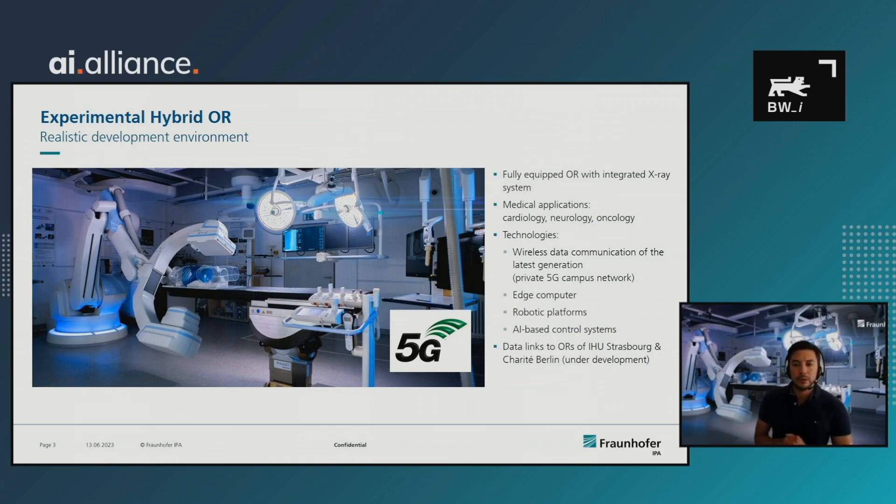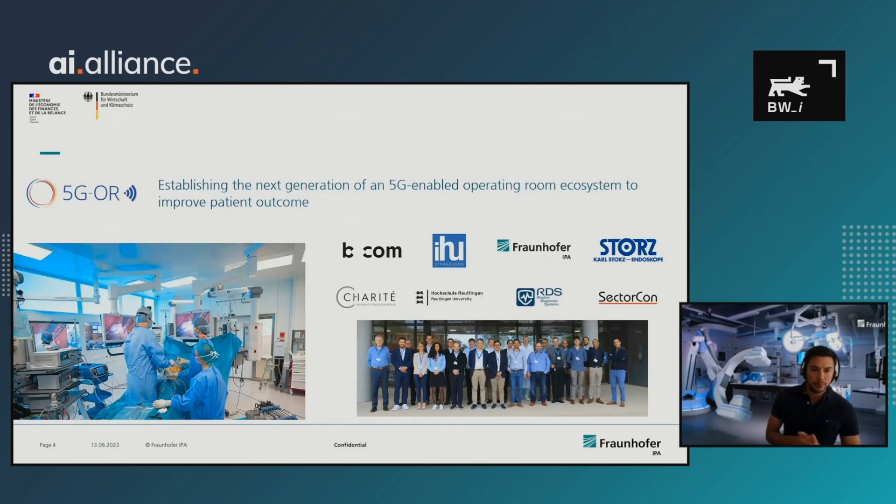We're currently working on connecting our OR in Mannheim with operating rooms in Strasbourg, France, and an operating room in Berlin at Charité Hospital. This work is done in our current research project, 5G OR, with the goal of establishing the next generation of a 5G-enabled operating room ecosystem to improve patient outcome. This is an international Franco-German collaboration project with eight partners from industry, healthcare, and research organizations.